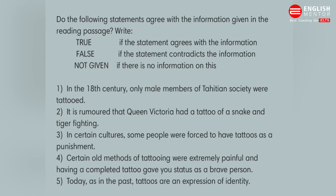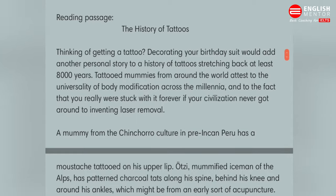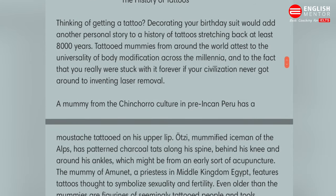Hello everyone. This video is about IELTS reading and we are going to solve true, false, not given. The topic is about the history of tattoos, and first we have to go through the passage.